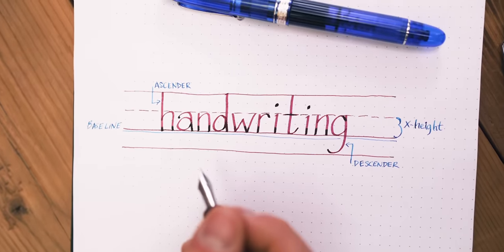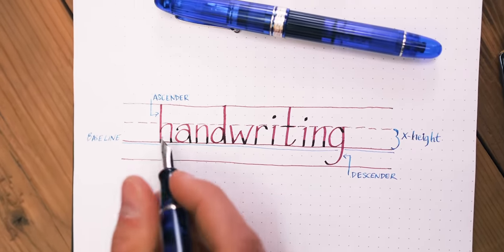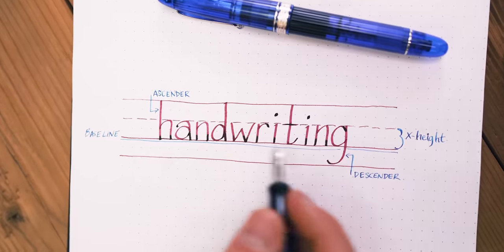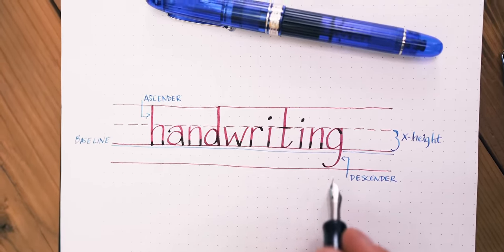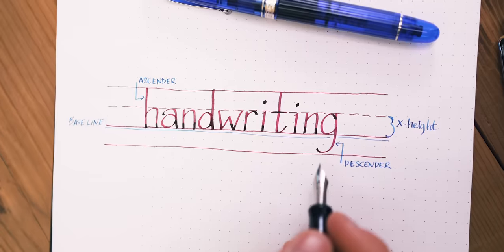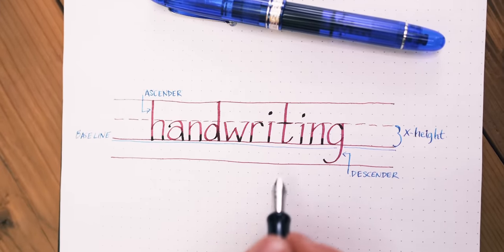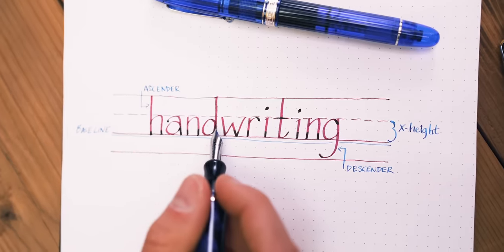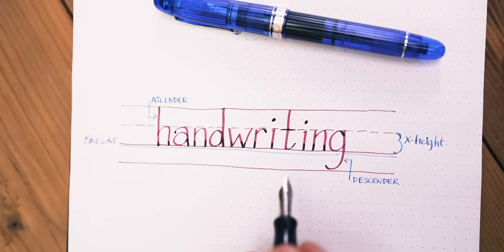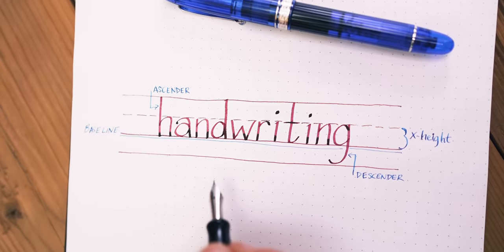Sloppy handwriting is hard to understand because it deviates from how we expect letters to look. To improve clarity, keep all of your letters grounded on the baseline. Make sure that ascenders rise to the same height while descenders drop to the same level with the same slant. Capital letters should be the same size as other capital letters, and lowercase letters should be the same size as other lowercase letters. The spacing between the letters is just as important to keep uniform. The exact height and spacing are dependent on your nib size and personal writing style.